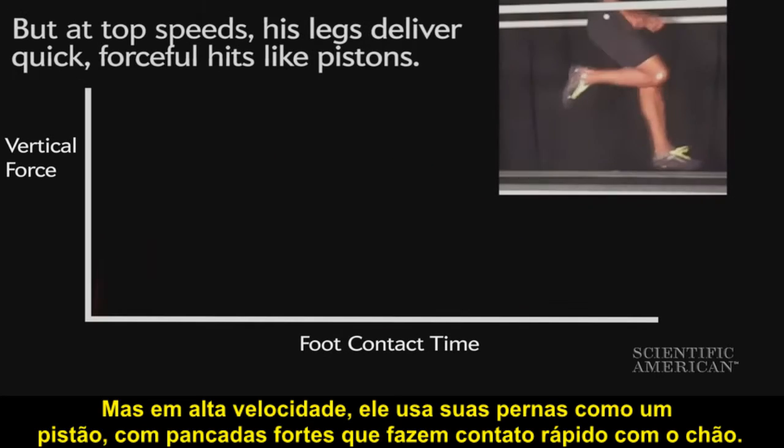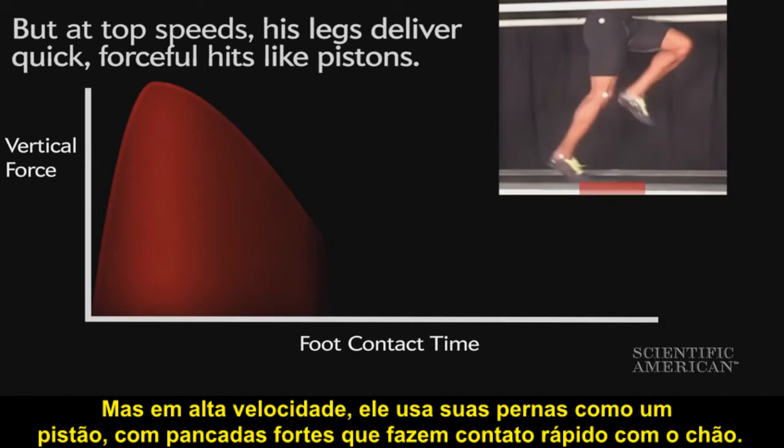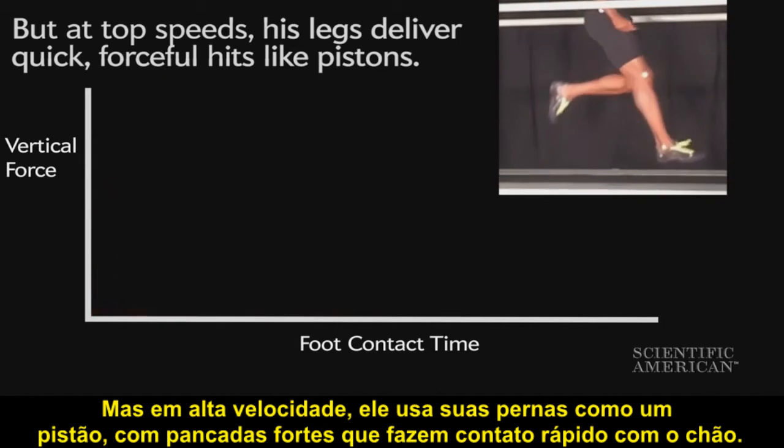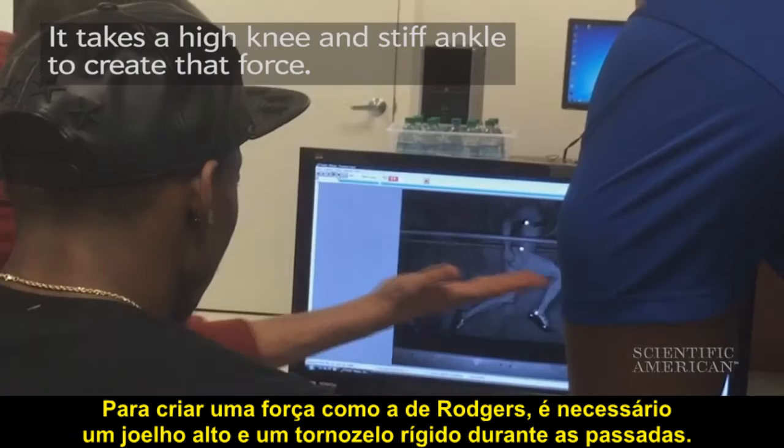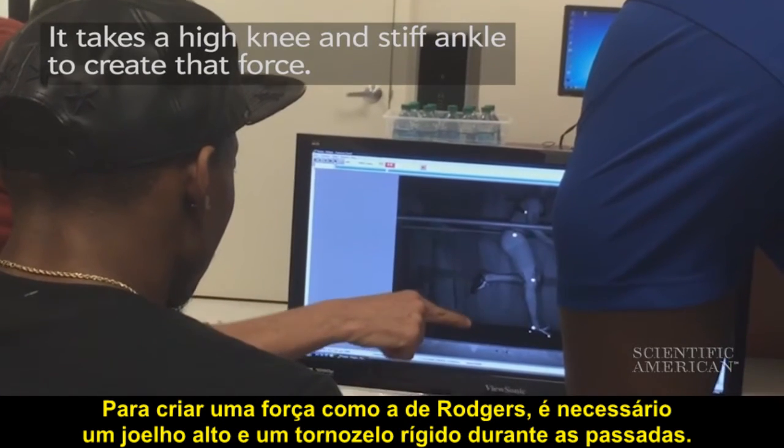But at high speeds, he uses his legs like a piston, delivering forceful hits that make quick contact with the ground. It takes a high knee and stiff ankle into the step to create force like Rogers.